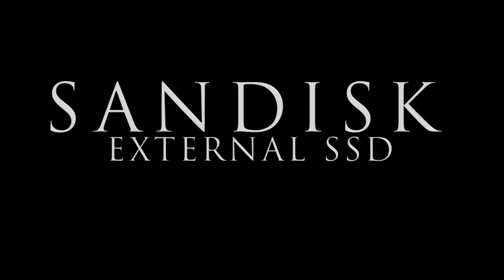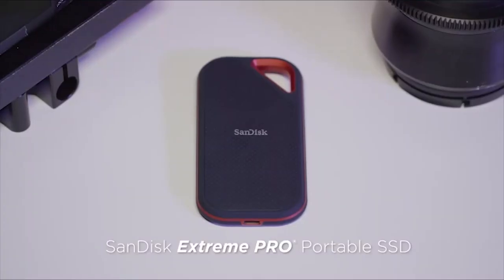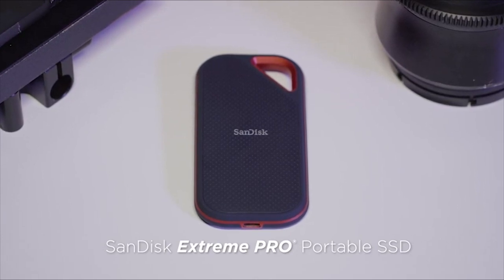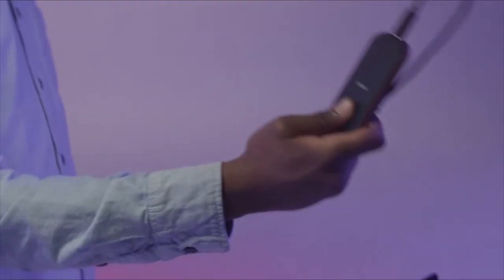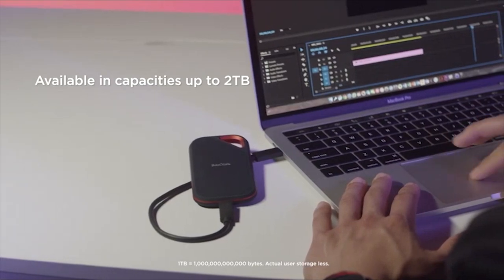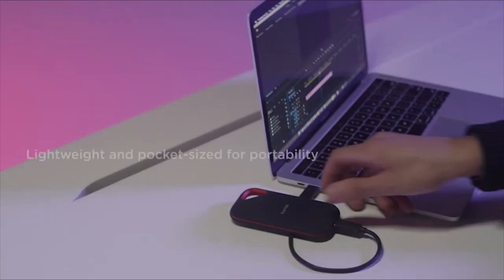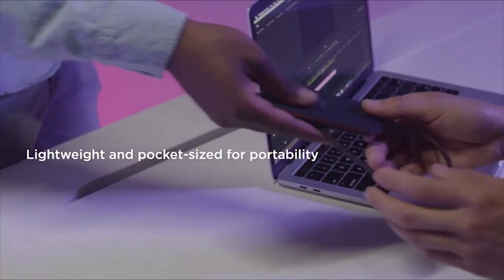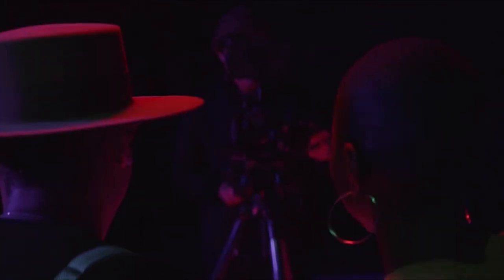SanDisk External SSD. The Xtreme Pro portable SSD by SanDisk has a sleek yet rugged aluminum body with an IP55 rating for water resistance and a USB 3.1 Type-C connector for blisteringly fast data transfer speeds. Available up to 1TB of storage, the gadget features a shock-resistant build, powerful encryption, and password protection. In addition to a PC or Mac, the device can also connect to USB Type-C compatible smartphones or tablets. Its retail package includes a USB-A cable too.